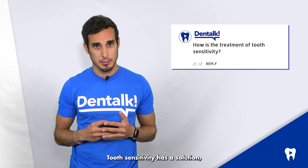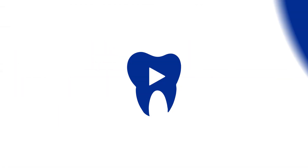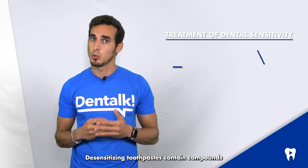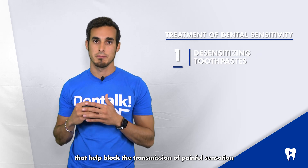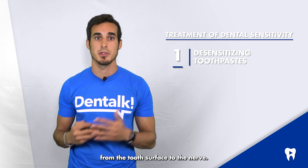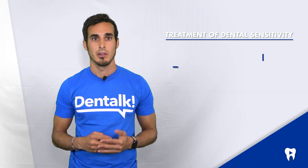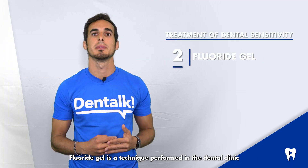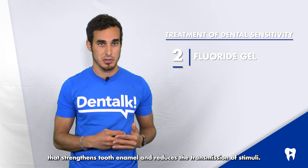Tooth sensitivity has a solution, although the type of treatment will depend on what is causing it. Desensitizing toothpaste contains compounds that help block the transmission of painful sensation from the tooth surface to the nerve, and usually requires several applications before sensitivity is reduced. Fluoride gel is a technique performed in the dental clinic that strengthens tooth enamel and reduces the transmission of stimuli.